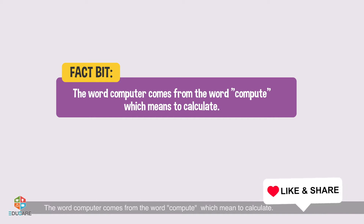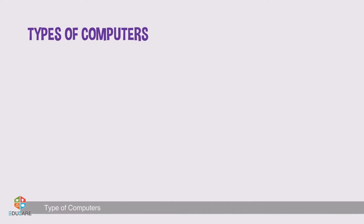Fact bit: The word 'computer' comes from the word 'compute', which means to calculate. Types of computers: Computers come in different sizes and shapes.